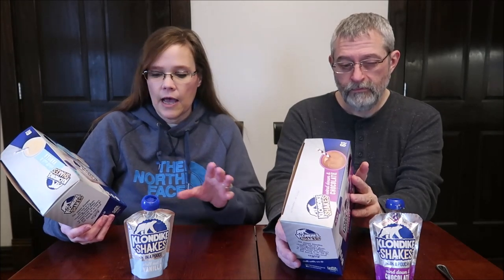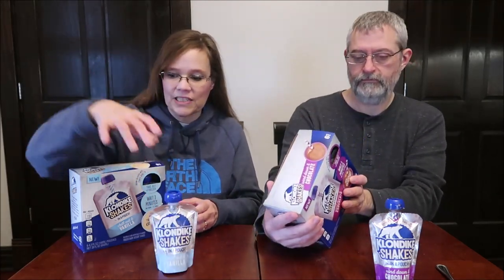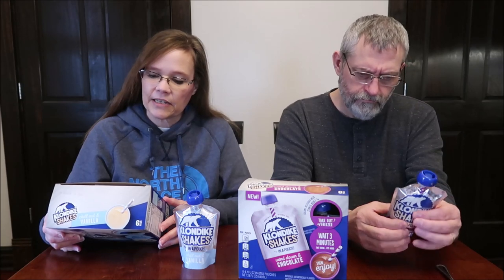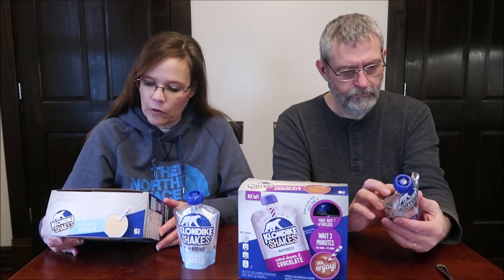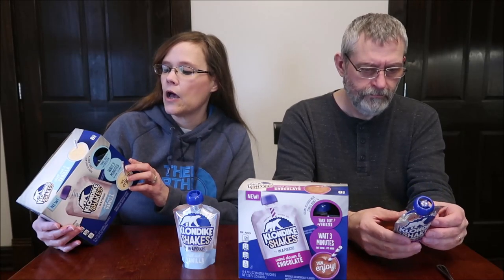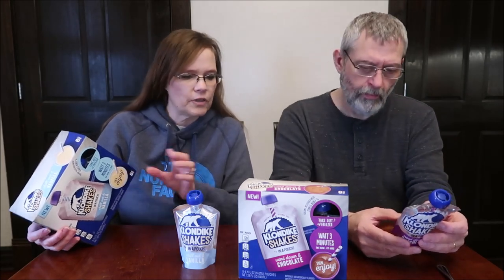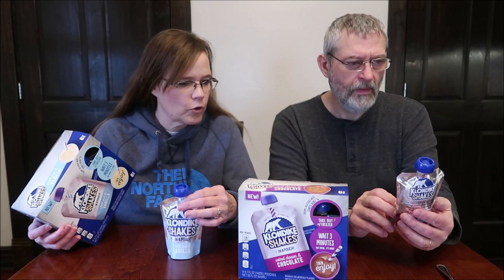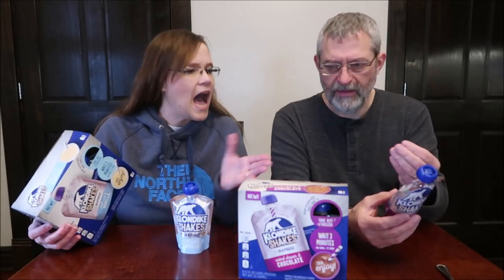It says take it out of the freezer and wait three minutes before you start to eat it. We've had these out probably five or six minutes. You get six pouches in the box. It says: 'Sometimes we just need to sit back, chill out, stress less, and indulge in something creamy and amazing.' One pouch is 110 calories. They also have it listed per 100 grams — I'm not sure why they have it written two ways.